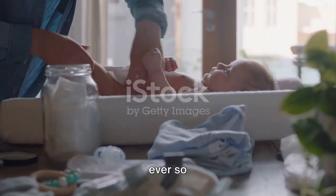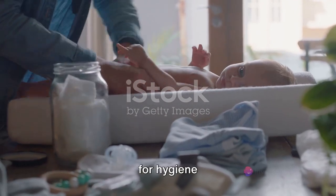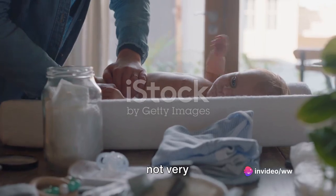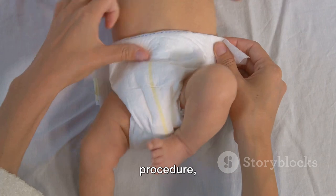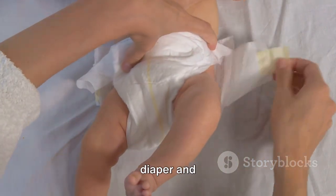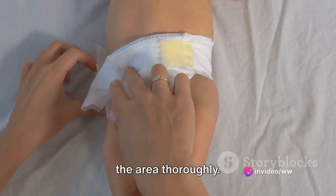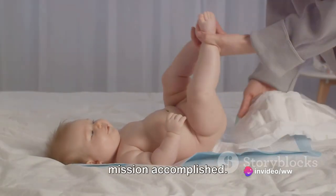Next up, the ever-so-glamorous diaper changing. It's an essential task, not just for hygiene, but also for your baby's comfort. Imagine yourself in soggy clothes — not very pleasant, right? That's why it's crucial to change their diapers regularly. Always have a fresh diaper and baby wipes at hand. Gently lift your baby's legs and clean the area thoroughly. Then slide the new diaper under, fasten it, and voila — mission accomplished.